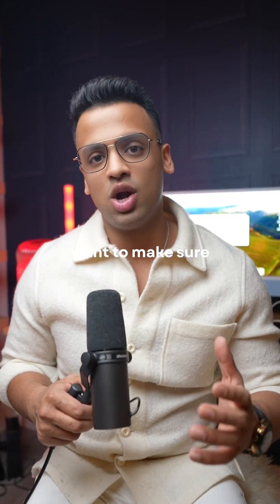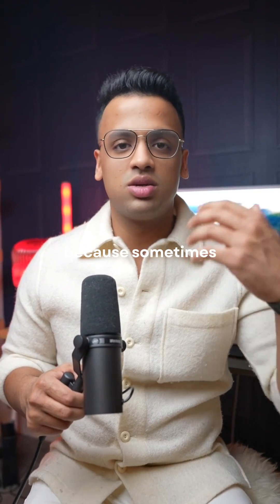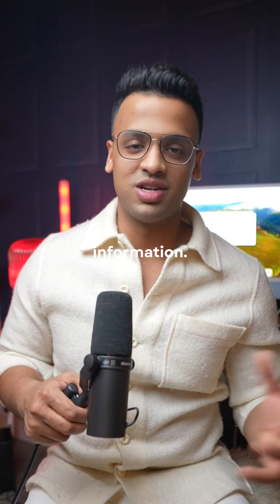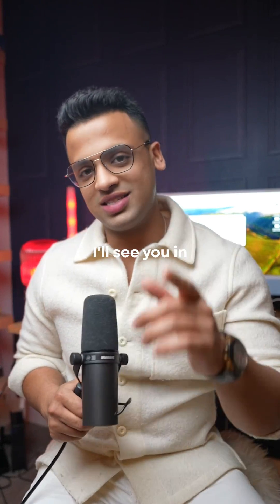Secondly, you want to make sure this information is accurate because sometimes it'll give you misinformation. So you really want to double check all this information. I hope you found this video useful. I'll see you in the next one.